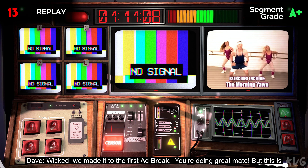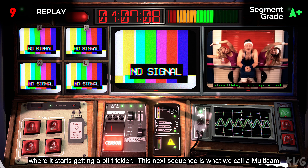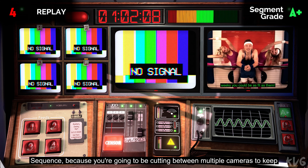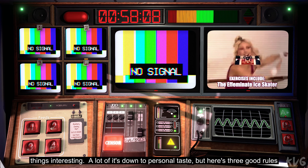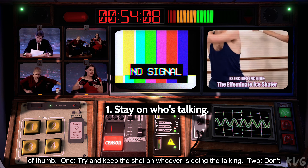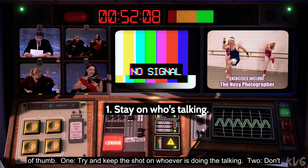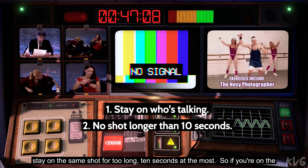Wicked, we've made it to the first ad break. You're doing great, mate. But this is where it starts getting a bit trickier. This next sequence is what we call a multi-cam sequence, because you're going to be cutting between multiple cameras to keep things interesting. A lot of it's down to personal taste, but here's three good rules of thumb. One, try and keep the shot on whoever is doing the talking. Two, don't stay on the same shot for too long — ten seconds at the most.